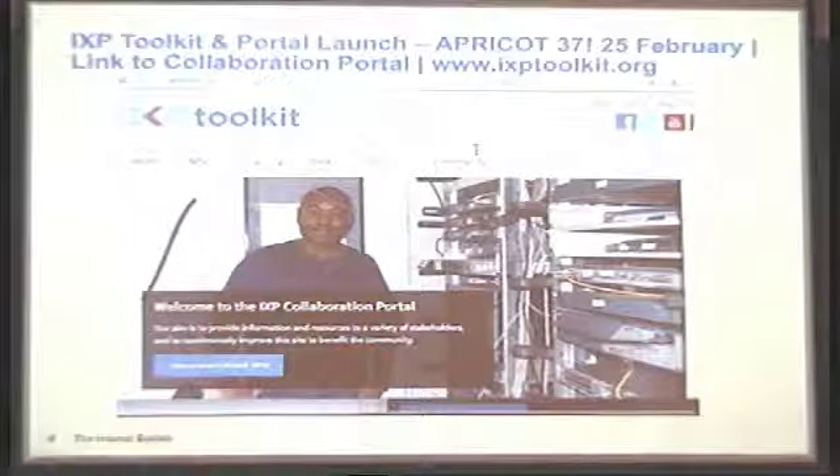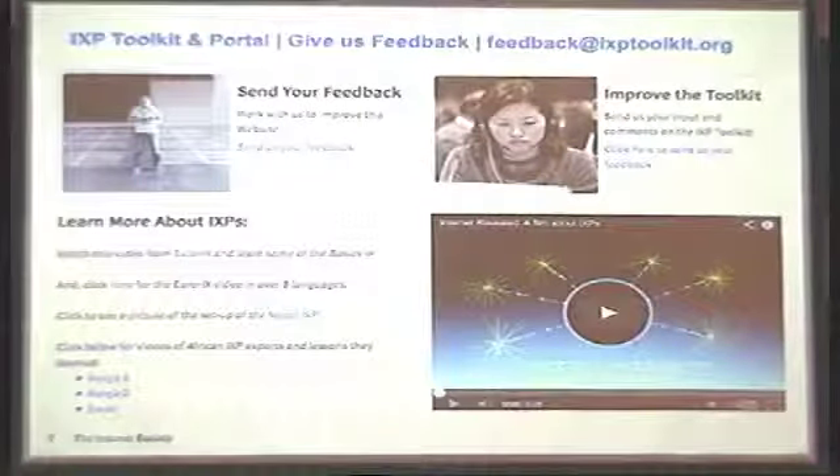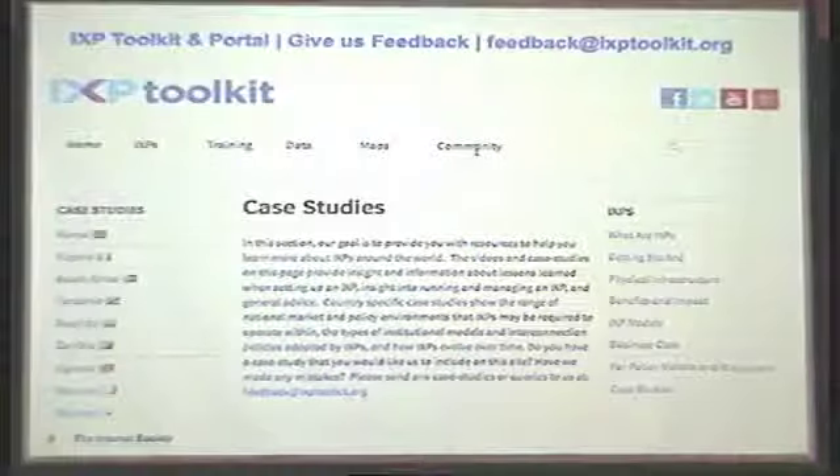This is our colleague Machuki, who helped run the Kenyan Exchange at one point in time. The ways you can get in touch with us: you can email me at coffin@isoc.org, or feedback@ixptoolkit.org. We're looking for feedback and information from any of you. We have some interactive video from different African IXPs on the page as well — live videos we filmed last year at the African Internet Summit. There's a lot of good information from people who have set up IXPs and what they went through from a best practices perspective. We also have the EuroIX video on the front page.